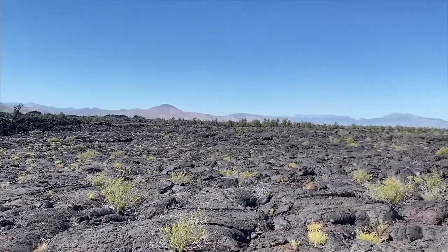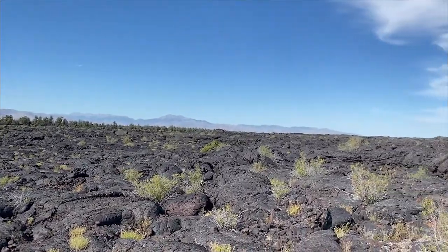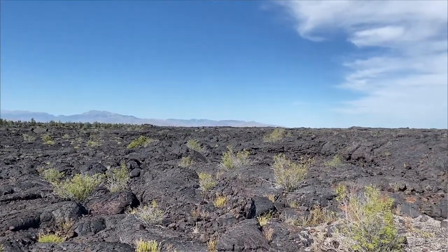Check out the landscape here — what you're looking at is basically lava fields that have cooled over time. These lava fields were actually created 15,000 to 2,000 years ago.